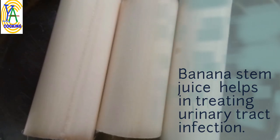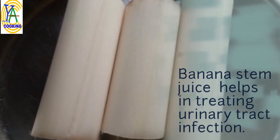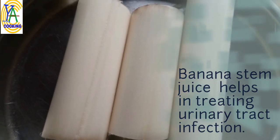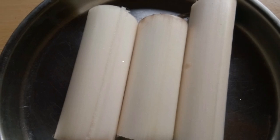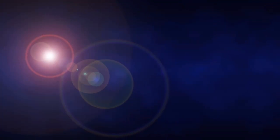Banana stem juice helps in treating urinary tract infections and kidney stones. For this, you have to take 2 to 3 cups of banana stem juice daily. These are all the health benefits of banana stem. Regarding banana stem recipes, we will see that in the next video. Till then, eat healthy, live healthy. Thank you for watching.